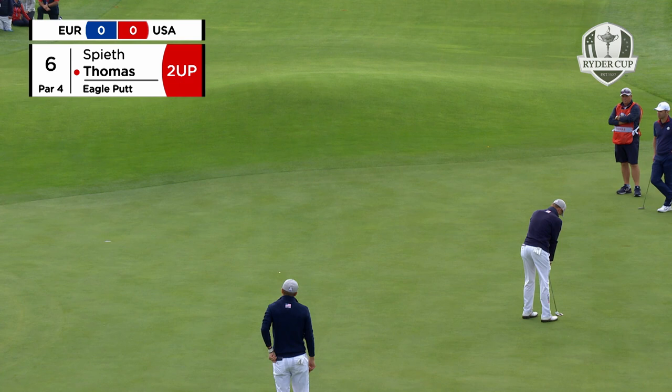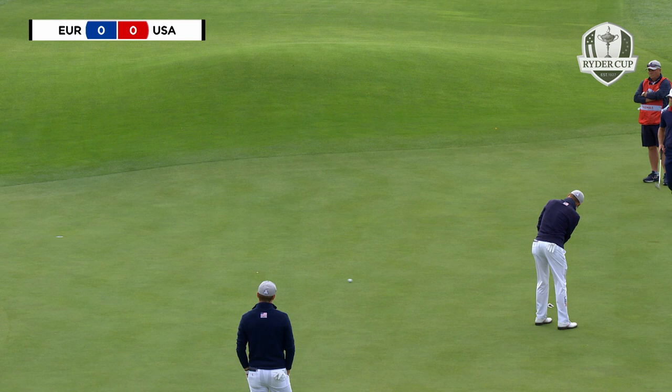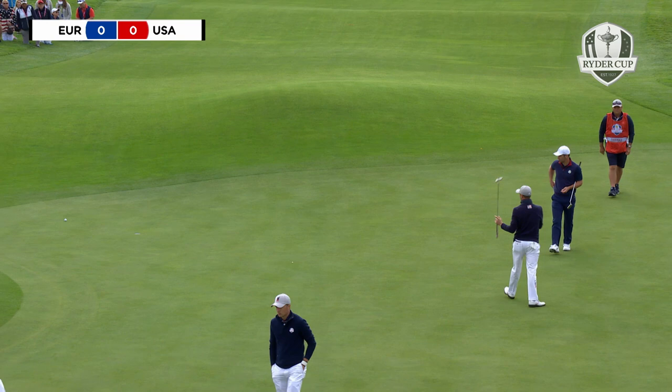Justin Thomas — this is an eagle putt, they're already two up. That excellent tee shot just ran past the flag of Hatton's. He's not played yet, so it's not to win the hole. But it would be annoying. It was aggressive as well.